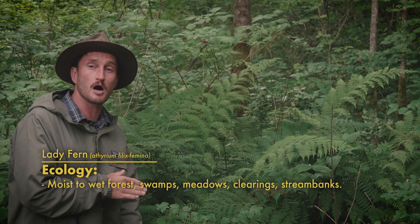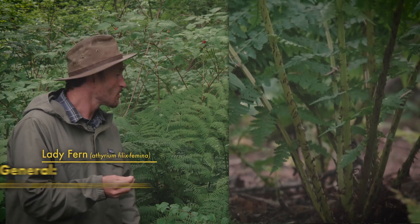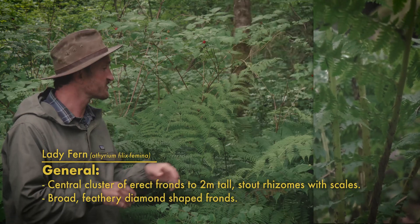Named for their fine, feathery leaves and their feminine appearance, these delicate beauties are common in shaded woodlands all throughout Cascadia. They grow from a central rhizome with fronds that can be up to two meters tall, and have a very distinct diamond shape to them with tapering leaflets at the tip and at the bases.